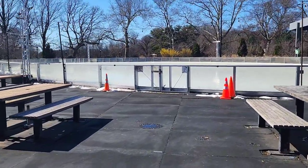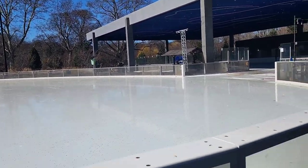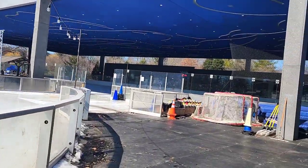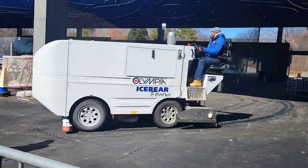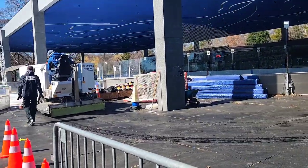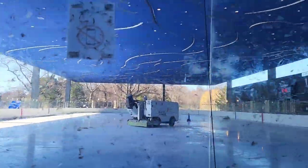This rink has an outdoor uncovered space and a covered space — they're both outdoors, but one has a roof. They're resurfacing the ice before the session starts. This is the covered spot, and this is where I bought my ticket.